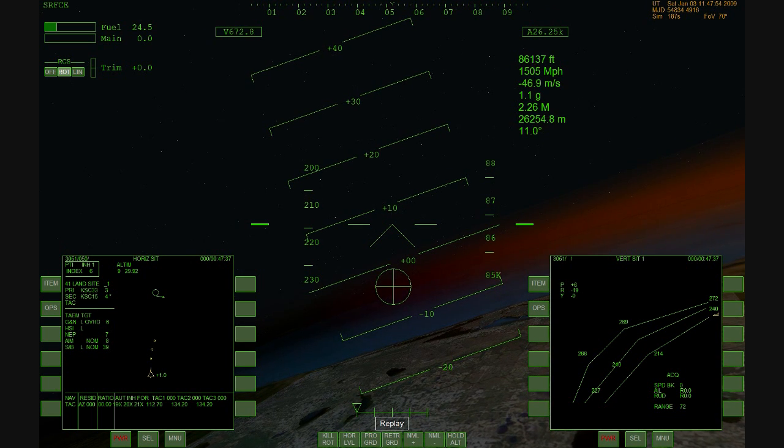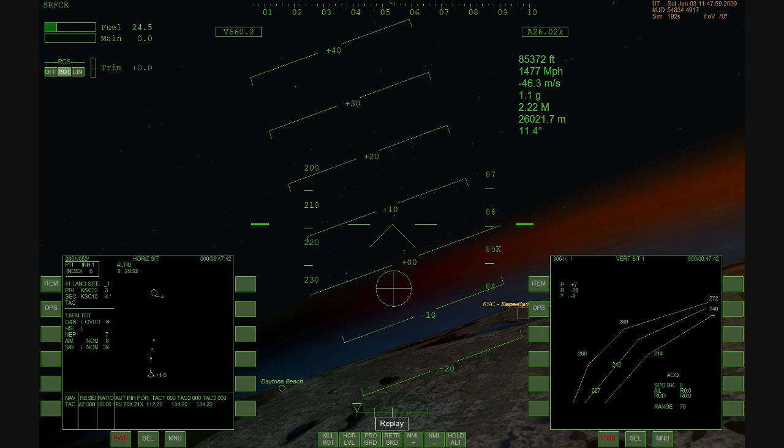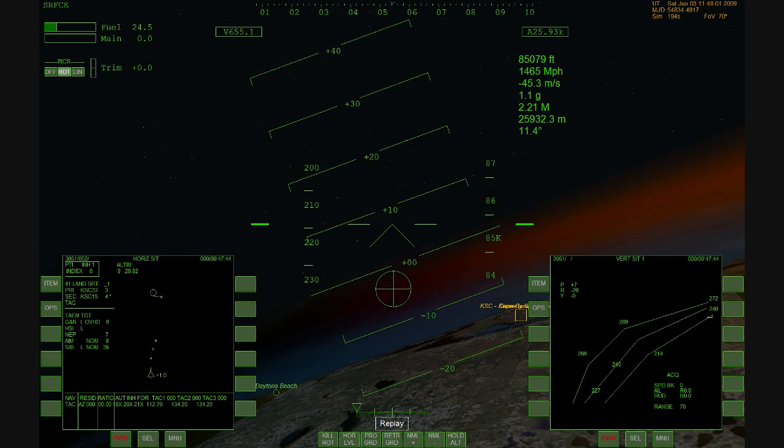Discovery has reached the area known as terminal area energy management, at about 80,000 feet at a speed of Mach 2.5.